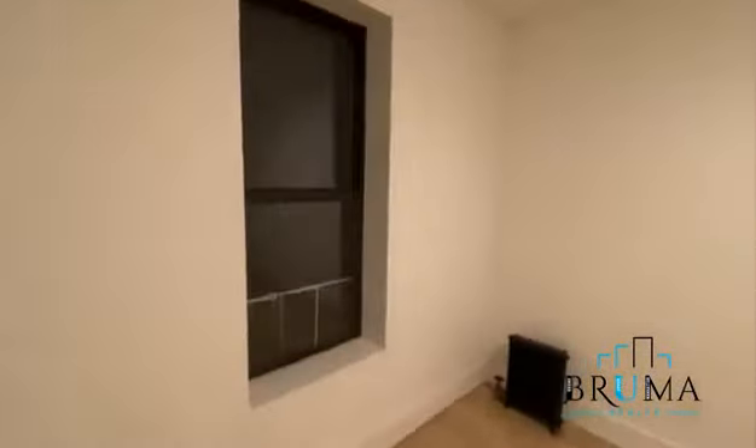And then the bedroom right here. King size if you want, queen size comfortably. Facing the front so you get good light.